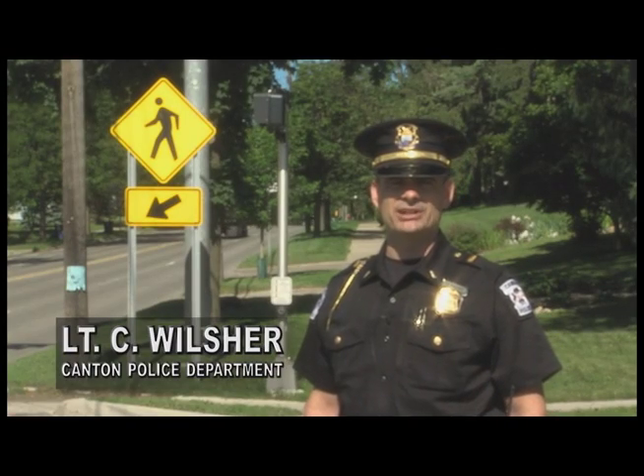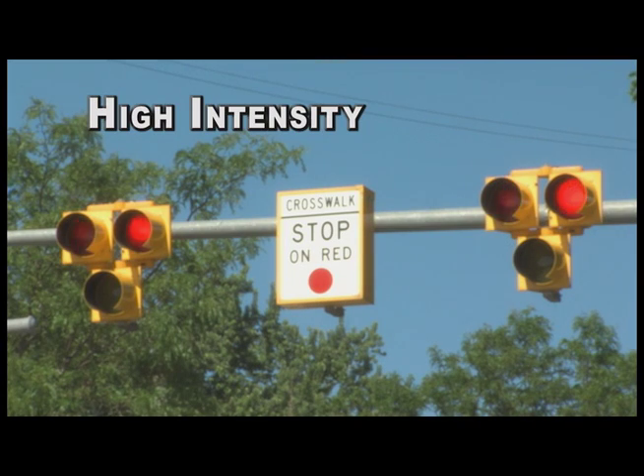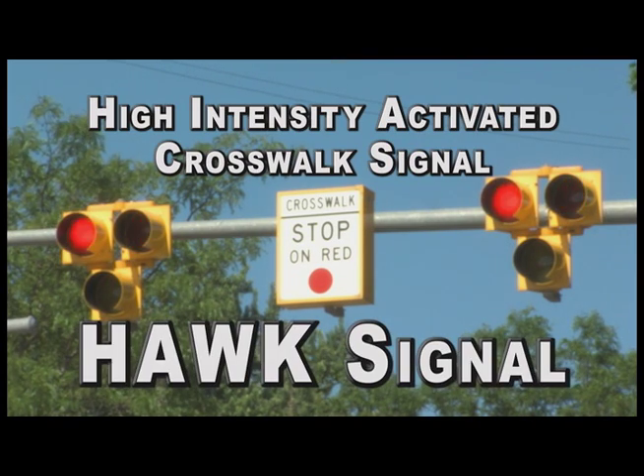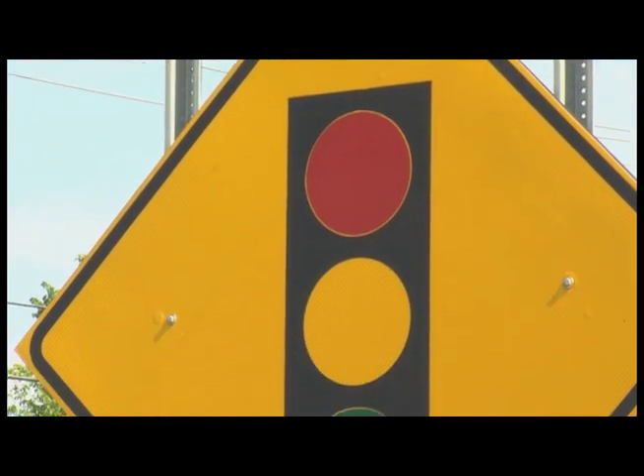Hi, I'm Craig Wilshire, Lieutenant with the Canton Police Department. In an effort to increase pedestrian safety, Canton has installed high-intensity activated crosswalk signals, better known as the HAWK signal, at three crossings along the Lower Rouge River Recreational Trail System.